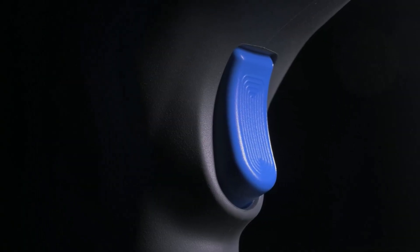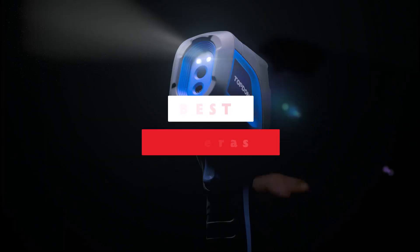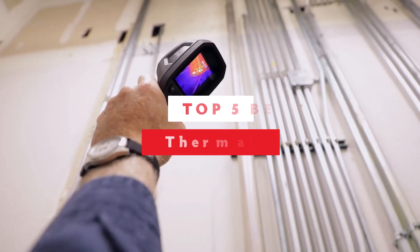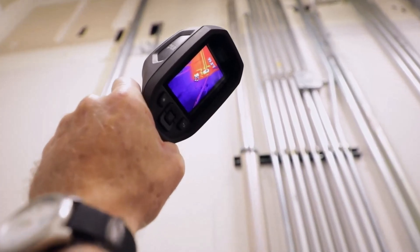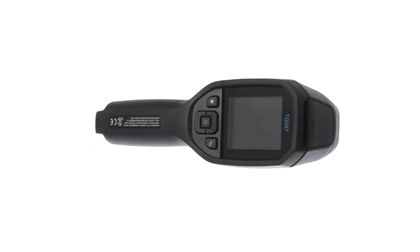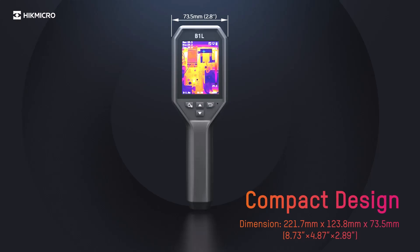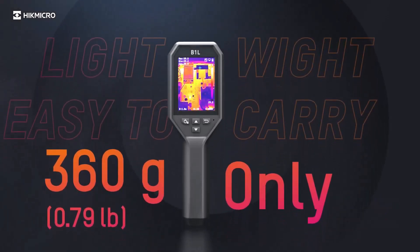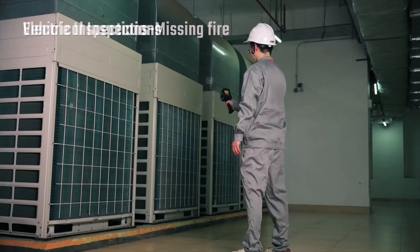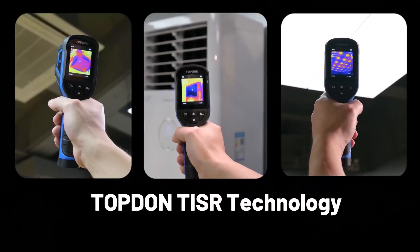Looking for the best thermal cameras to enhance your thermal imaging experience? In today's video, we'll explore the top 5 best thermal cameras that combine cutting-edge technology, reliability, and performance. Whether you're a professional in need of precise temperature detection or a hobbyist seeking an advanced tool for outdoor adventures, this guide has you covered. Each thermal camera on this list is packed with features designed to meet diverse needs. Stay tuned to find your perfect pick for thermal imaging success.